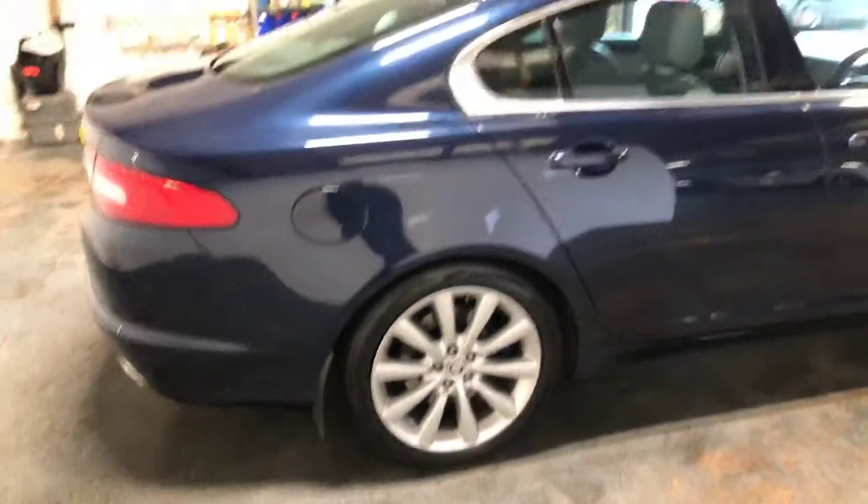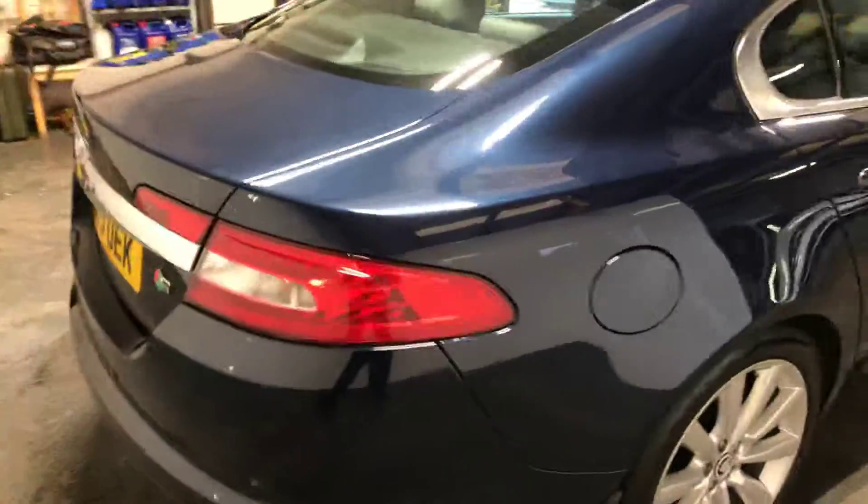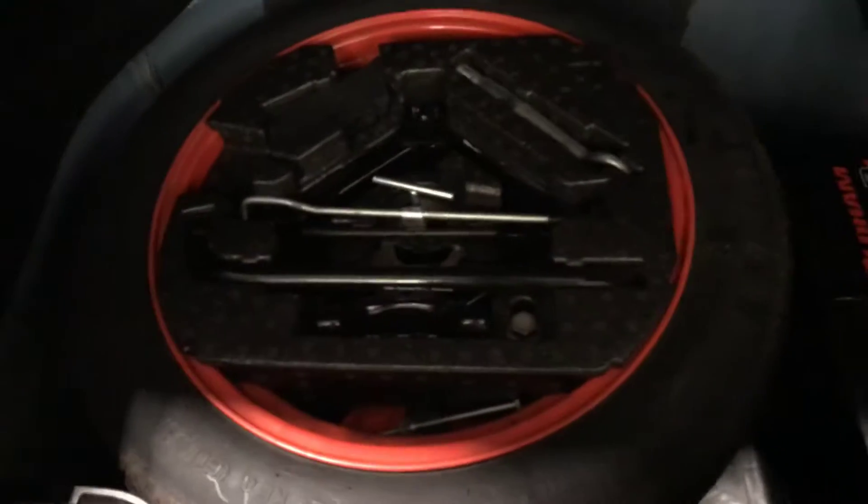I'll just show you around it. I'll let you see in the boot space. Quite a large boot — kind of hard to see in that video. I've got the spare wheel, jack and the brace in there.